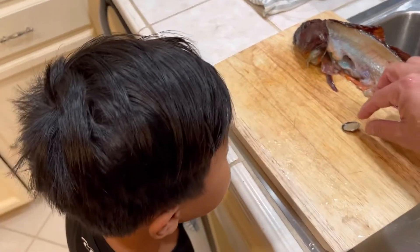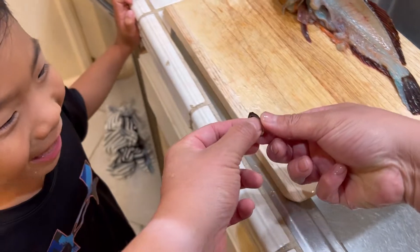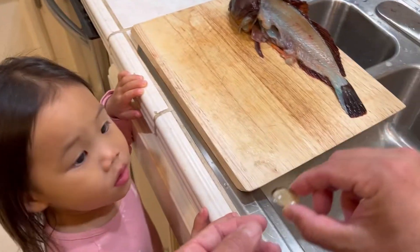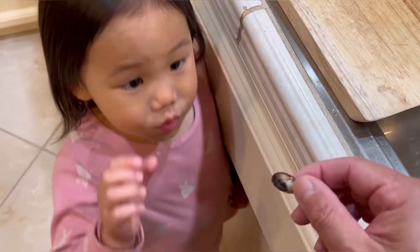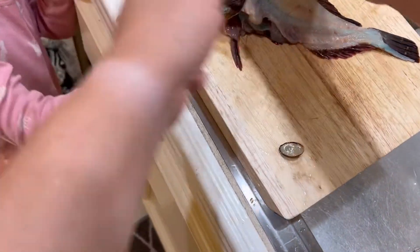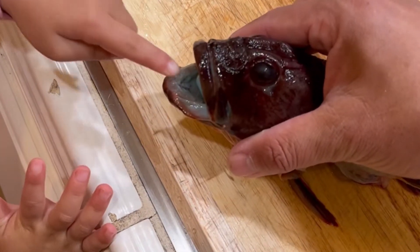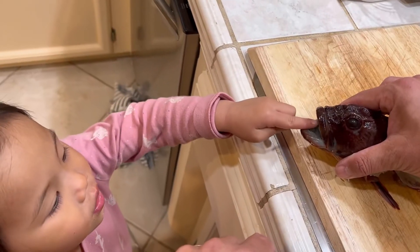Look at what we found inside the stomach — wow, how did they eat that? You want to see what they ate inside? Look at the mouth — you can see the sharp teeth. Oh, it's kind of sharp, huh? Can I touch the tongue?